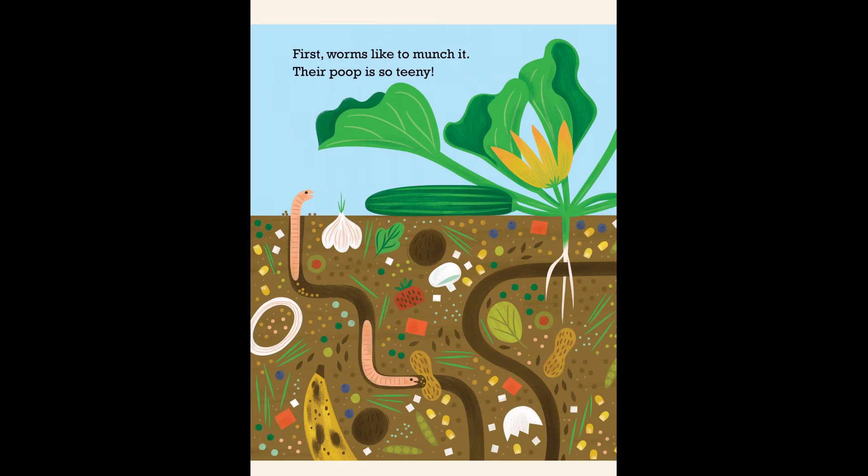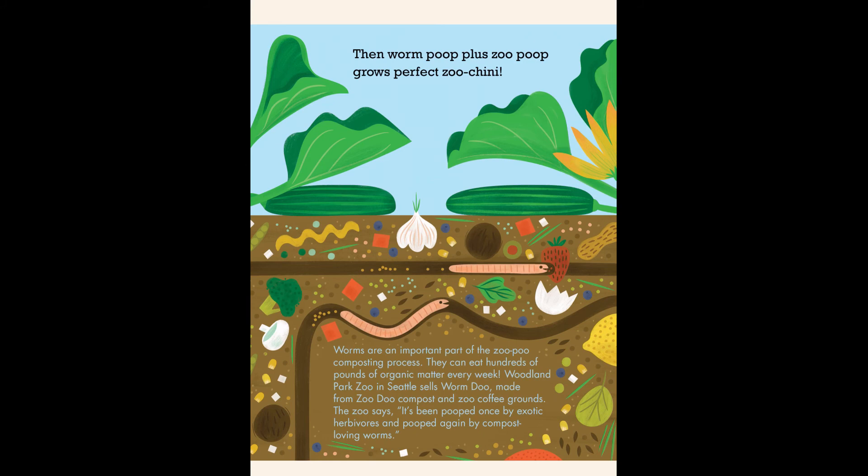First, worms like to munch it. Their poop is so teeny. Then worm poop plus zoo poop grows perfect zucchini. Worms are an important part of the zoo poo composting process. They can eat hundreds of pounds of organic matter every week. Woodland Park Zoo in Seattle sells worm dew made from zoo dew compost and zoo coffee grounds. The zoo says it's been pooped once by exotic herbivores and pooped again by compost-loving worms.